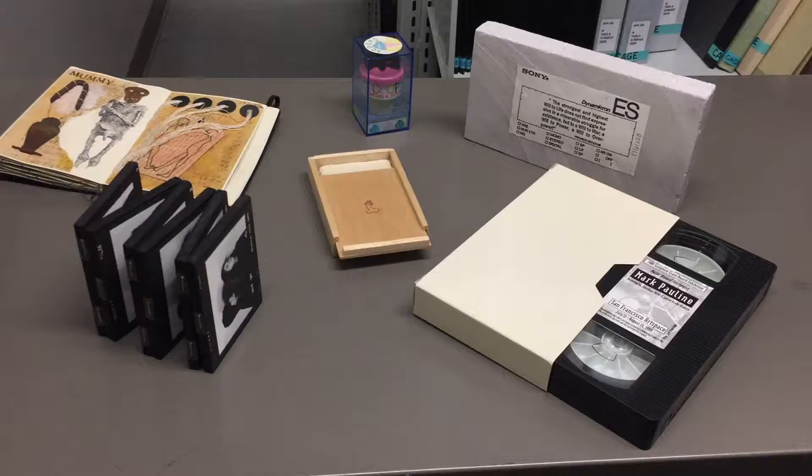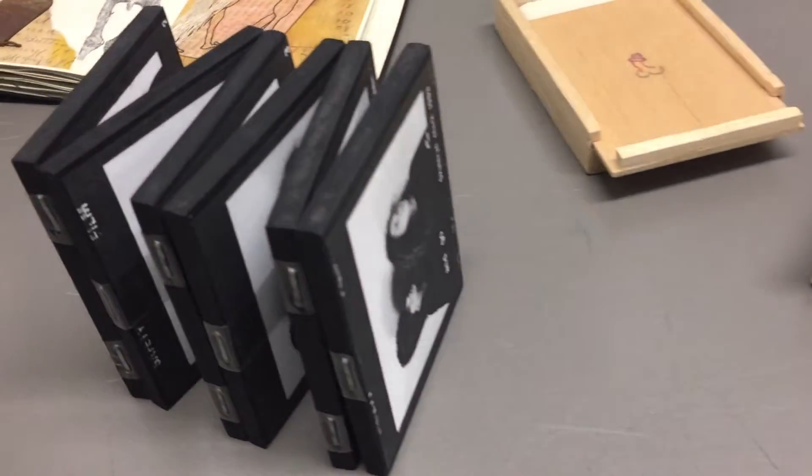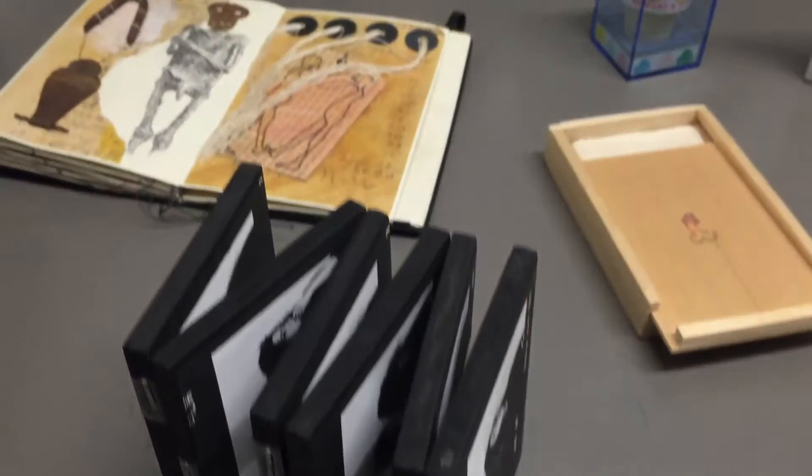The Artist's Book Collection is used for teaching and exhibition purposes. It is an eclectic assortment of pieces made of a variety of different materials.